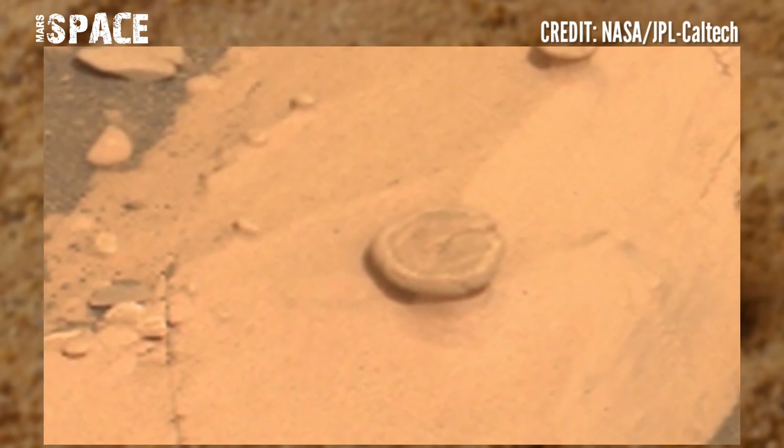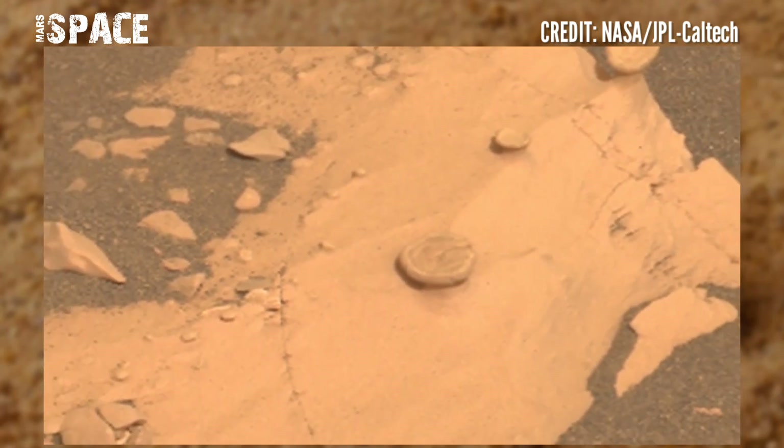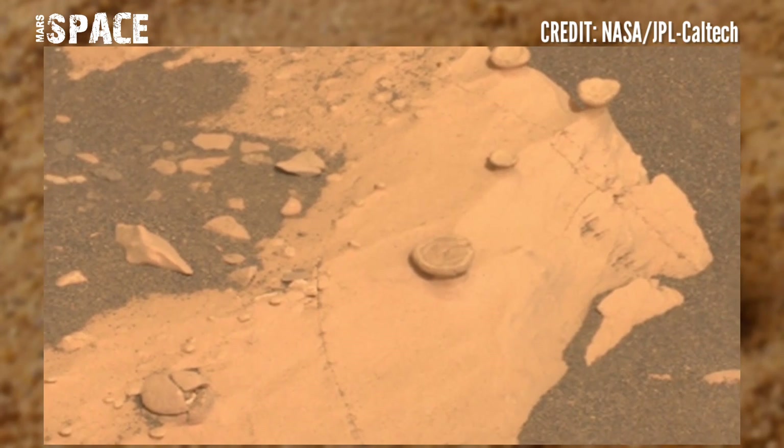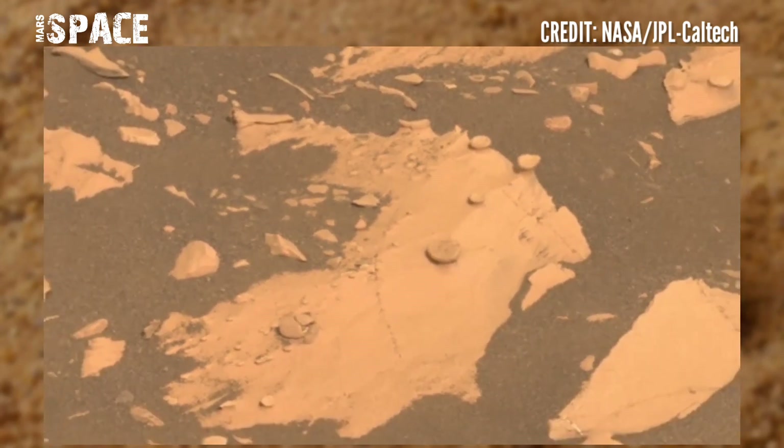What do you think about it? A possible Martian coin at the surface of the Red Planet, or just a rocky natural structure? What are your ideas? Please share with me in the comment box.